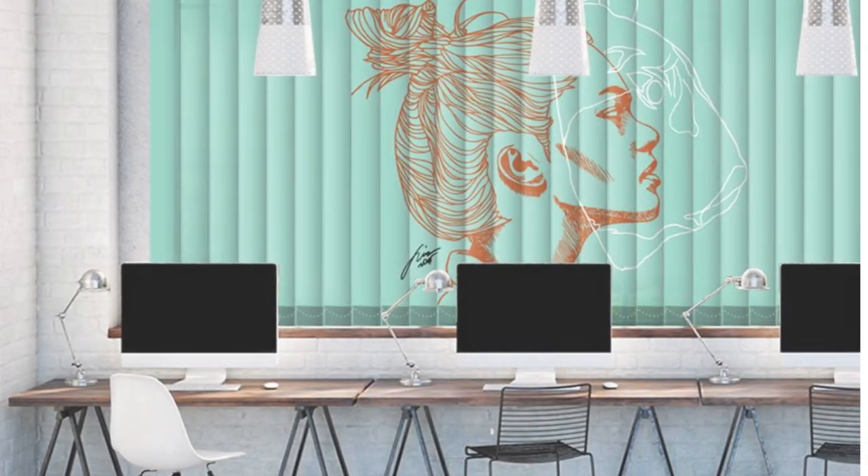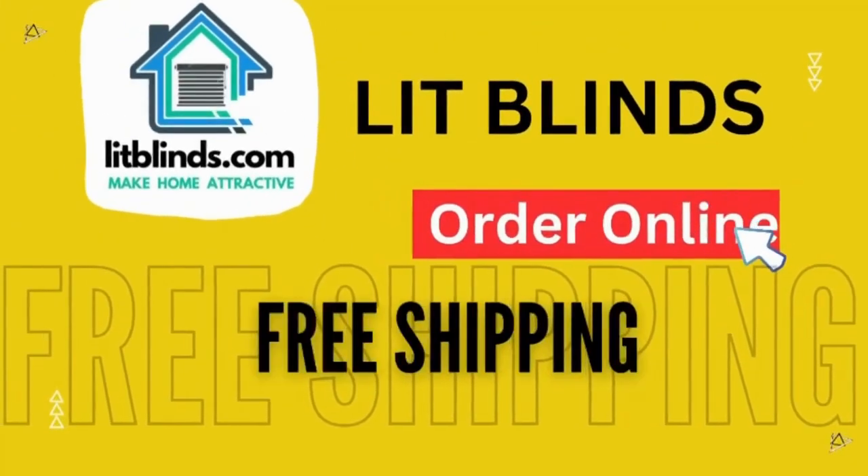Vertical blinds provide a practical and stylish window treatment choice that can transform the ambience of any room. Order online with free shipping.